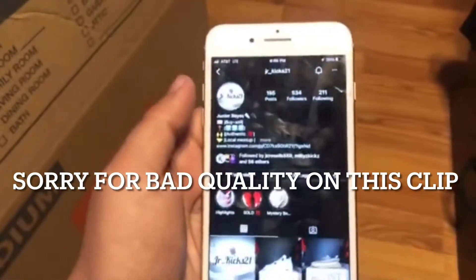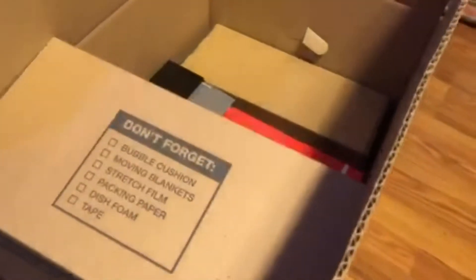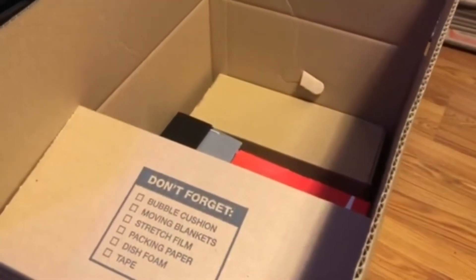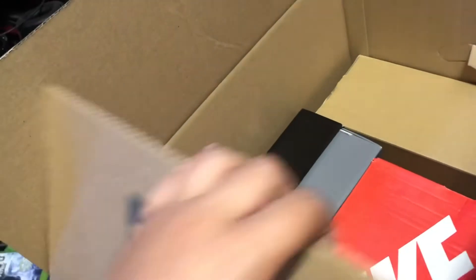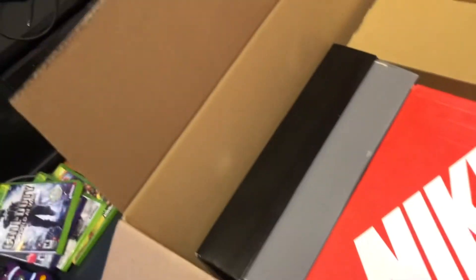Hey, what is up you guys! Today I got this thousand dollar mystery box from JR Kicks 21. I got it earlier today but I've just barely been able to open it right now. Let's get into it and see what we get. We said it would be all dead stock, so that's pretty good because you can sell it on StockX, etc.